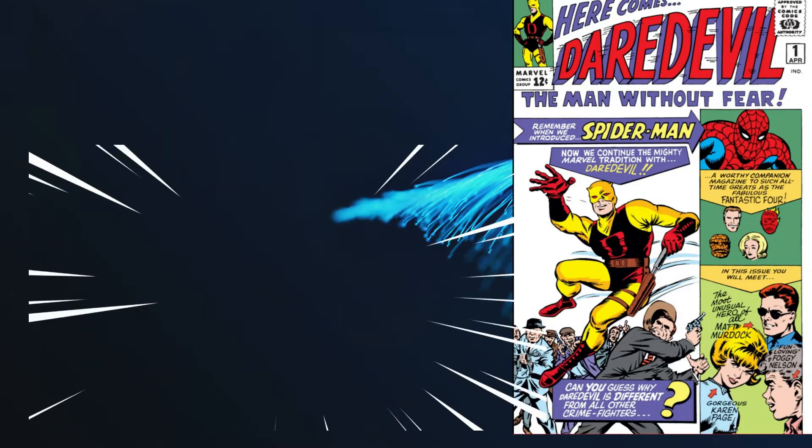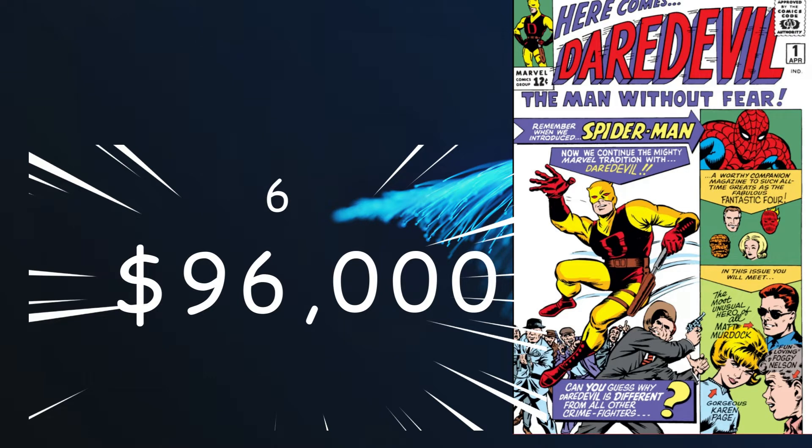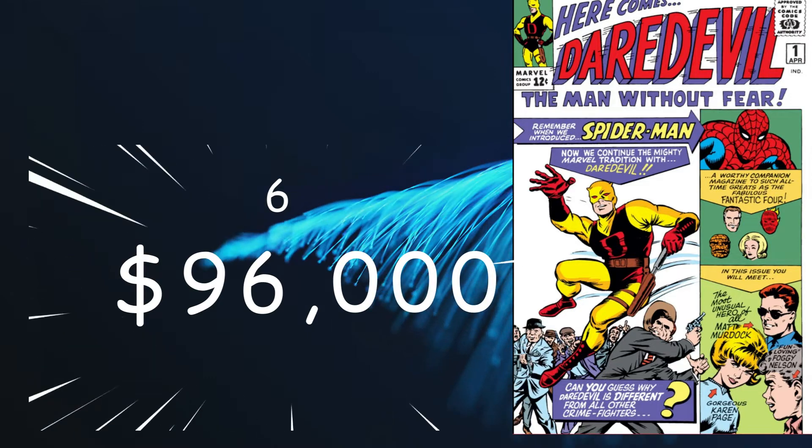Number 6 is Daredevil number 1, with a cover date of April 1964, with cover art by Jack Kirby and the story by Stan Lee, coming in at $96,000 for a 9.6. Another Marvel key with the first appearances and origins of Daredevil and Matt Murdock, and first appearances by Foggy Nelson and Karen Page.